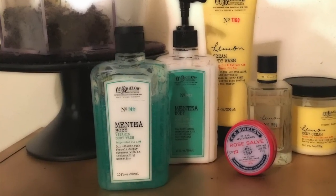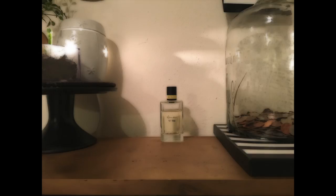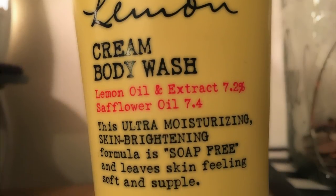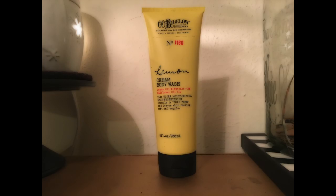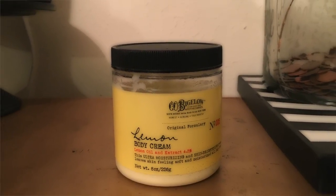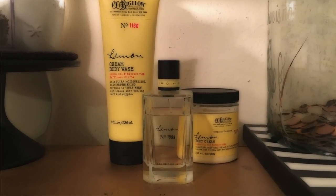Also from the C.O. Bigelow collection I have the Lemon — another great unisex scent. I have the perfume in a cute little square bottle: lemon oil and extract at 7.2% and safflower oil at 7.4%. It's an ultra-moisturizing, skin-brightening, soap-free formula that leaves skin feeling soft. It's really cleansing, refreshing, very citrusy, and overpowers all odors. I have the cream body wash, the body cream, and the perfume. It's a great collection — I root for it 100%.